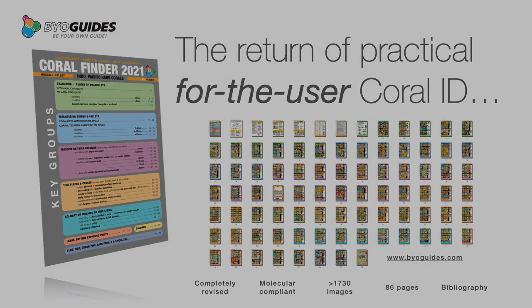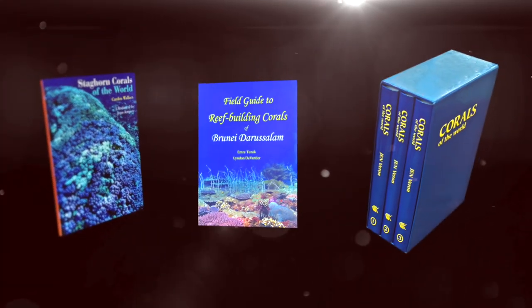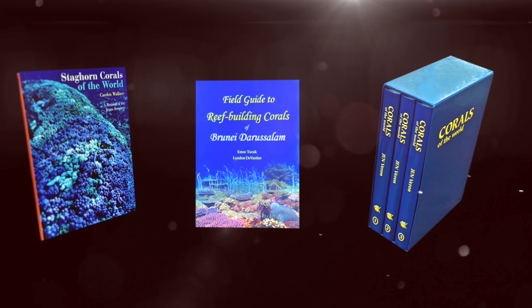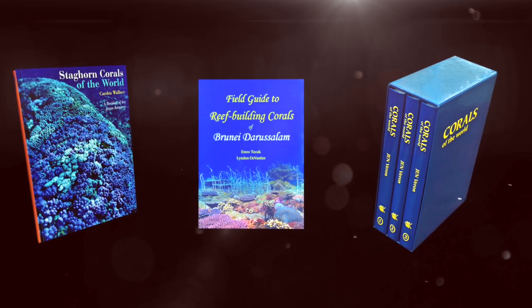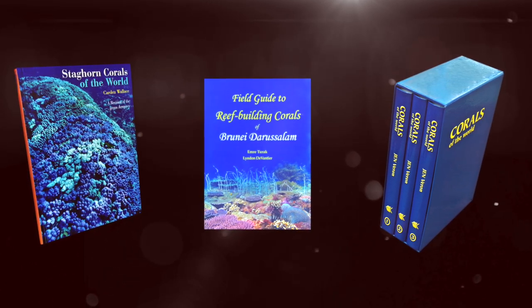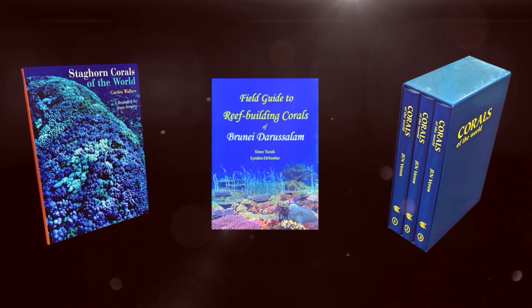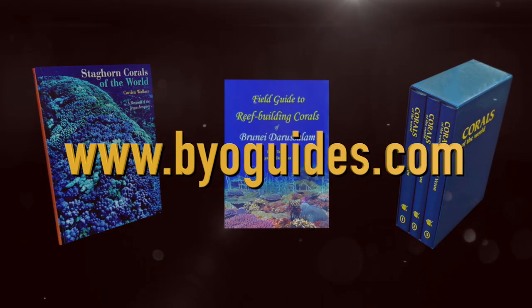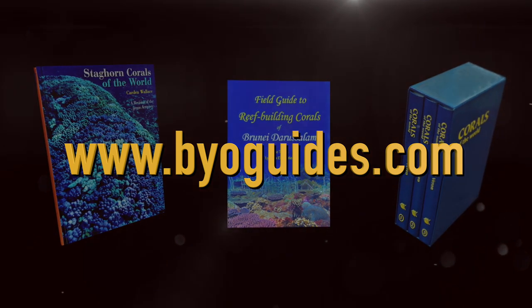But take note: just about every book, scientific paper, or reference source in your library is now likely to be out-of-date with respect to coral names. I am developing a suite of in-depth training resources that will explain these changes and how to deal with them. Subscribe to our newsletter for updates.